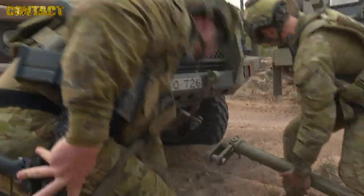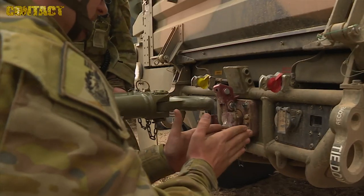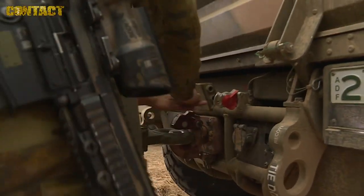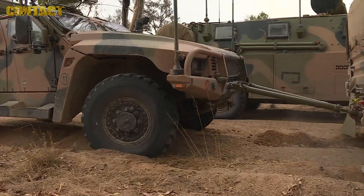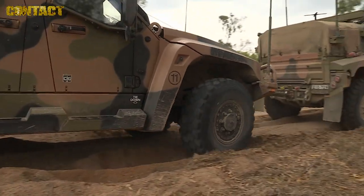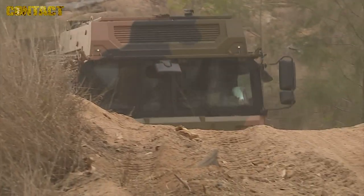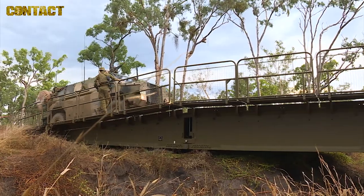50 metres — our callsign is currently moving in to conduct recovery. We'll extract your location on the south side. We'll point from you and conduct a dismount clearance of that position, over. 3-9, this is 3-1 — 3-1 has conducted its dismount clearance of the B-Bowl and is now currently moving its mounted units across that B-Bowl, over.